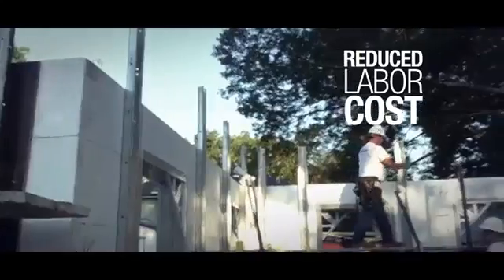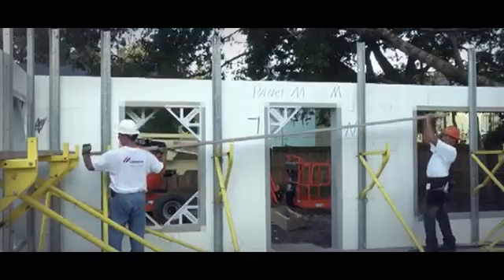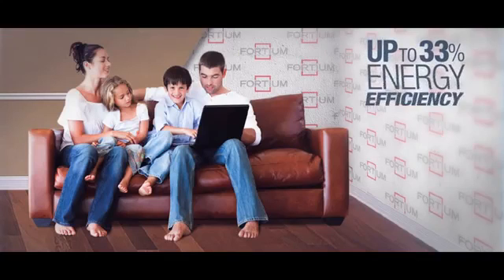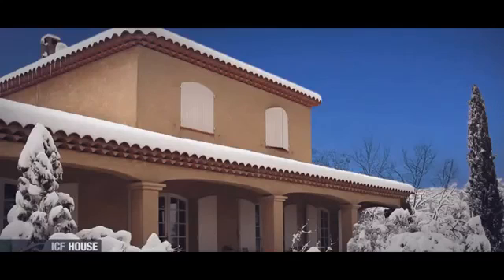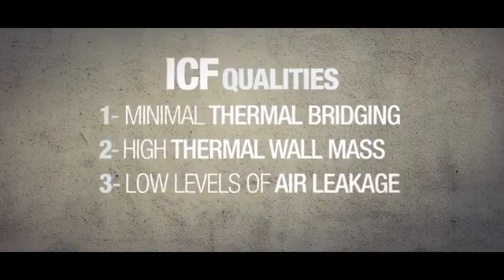Reduced labor cost. ICF installation requires less labor and no special skills. For final users: up to 33% energy efficiency versus traditional wood frame systems. Superior thermal performance is generated from three main ICF qualities: minimal thermal bridging, high thermal wall mass and low levels of air leakage.